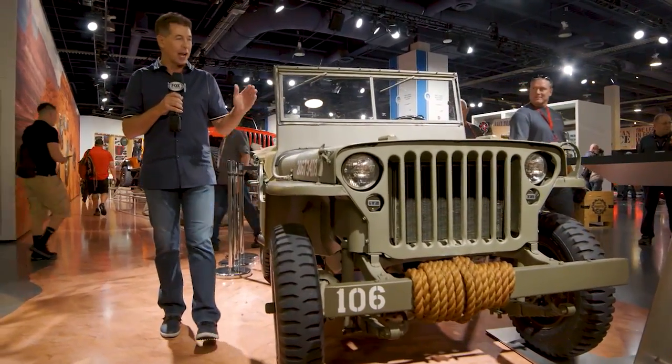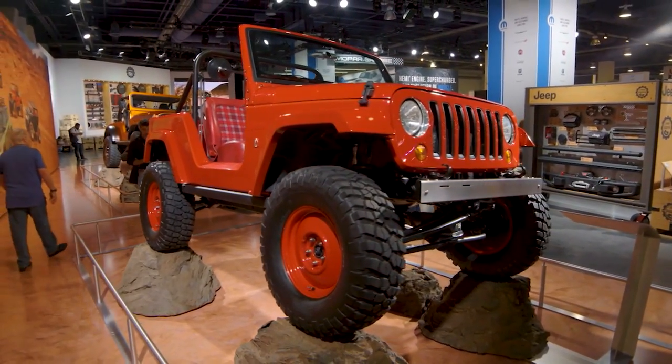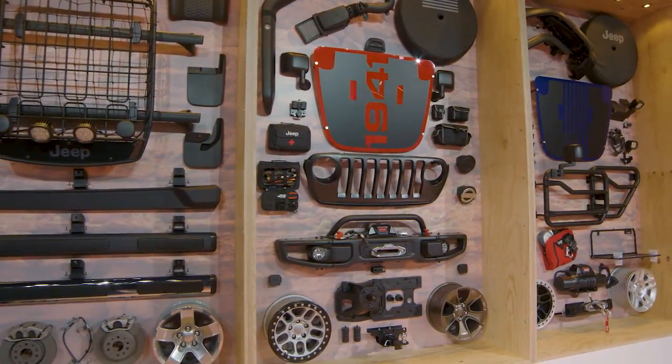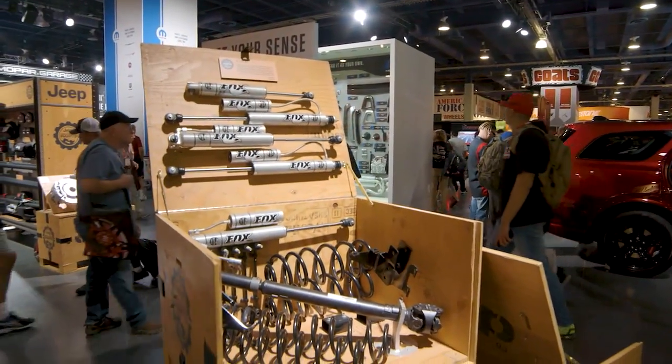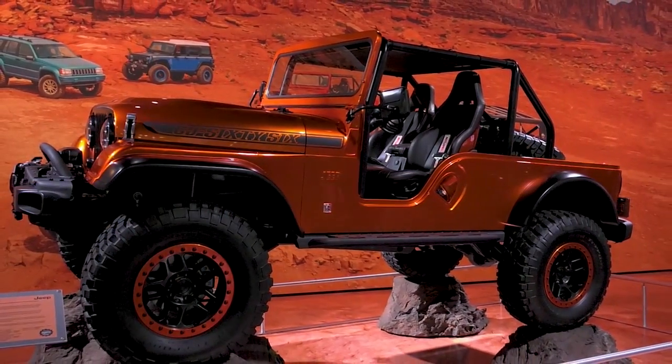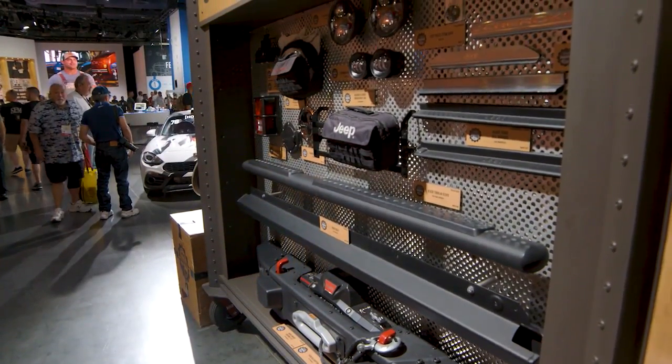For off-roading, it starts at Jeep. This original 1944 Jeep Willys MB was a government-issued vehicle and is the DNA found in Jeeps today. For today's Jeep buyers, it's all about customization — Jeep is the most customized brand. The Jeep customer is unique because when they buy a vehicle, they're really buying a canvas. Jeep offers a host of products from simple slush mats to lift kits. With manufacturer-made accessories, you know exactly how the product goes into the vehicle and you won't void the warranty.